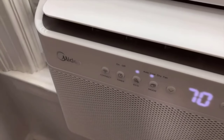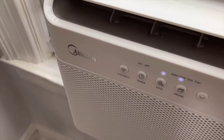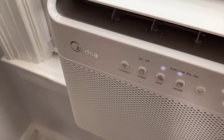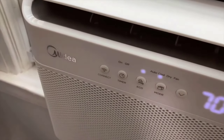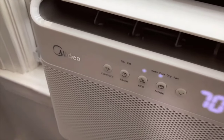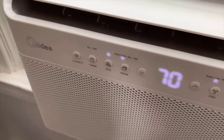Here are some of the more advanced features that you won't find on a typical room air conditioner. First of all, it has Wi-Fi connect. If you download the MyDia app, you can control your air conditioner from your phone. You can also control it through Google and Alexa. It has an Eco mode so you can operate at the highest efficiency possible.